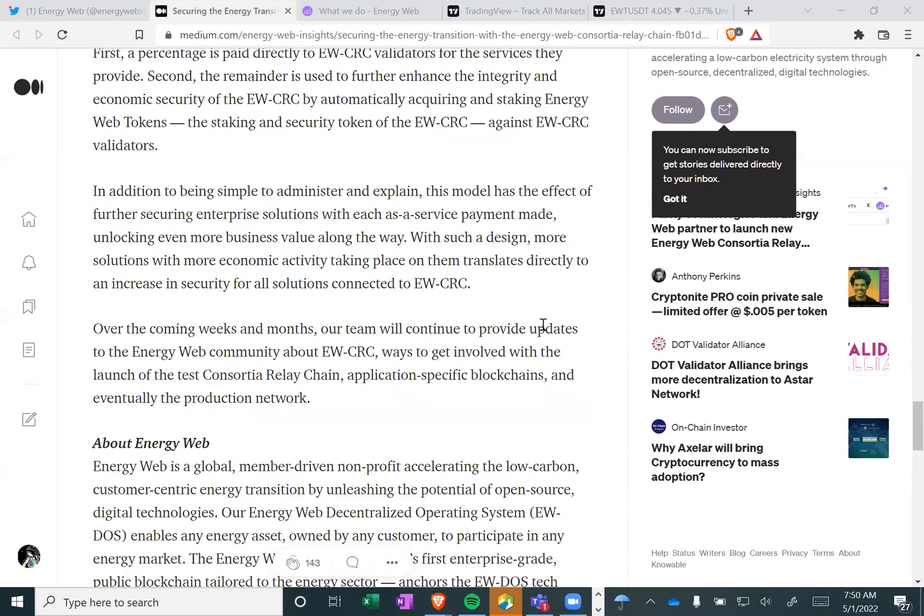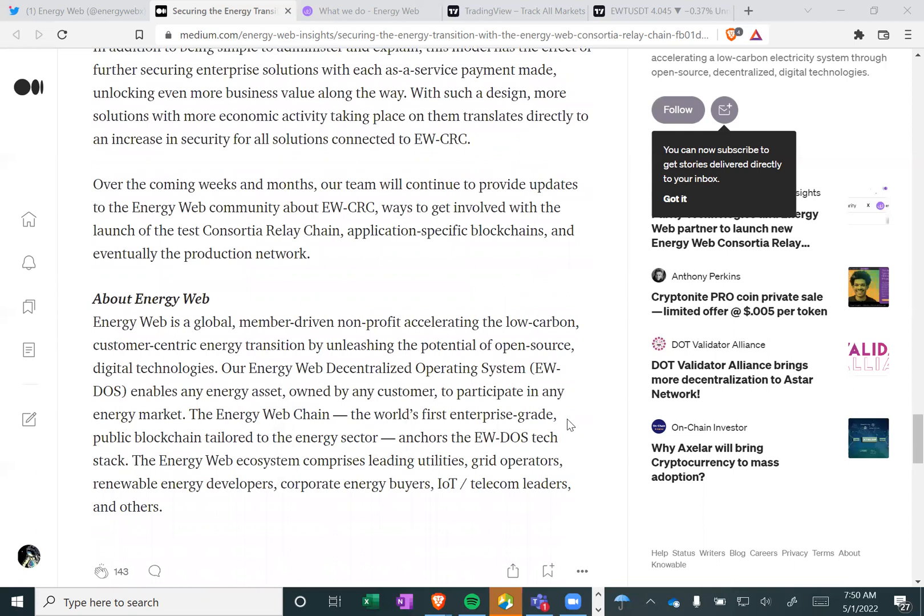In addition to being simple to administer and explain, this model has the effect of further securing enterprise solutions with each as-a-service payment made, unlocking even more business value along the way. With such a design, more solutions with more economic activity taking place on them translates directly to an increase in security for all solutions connected to EWCRC.